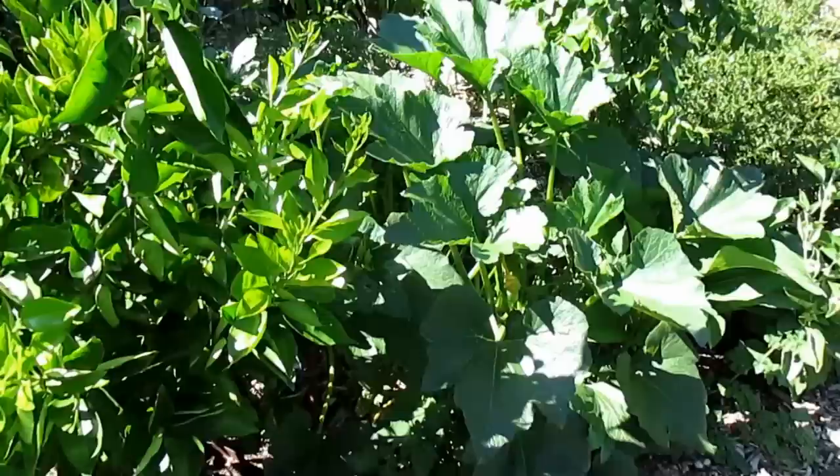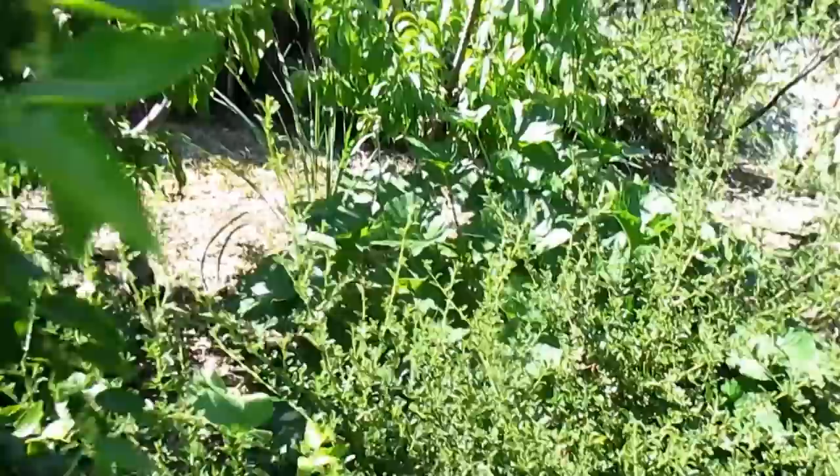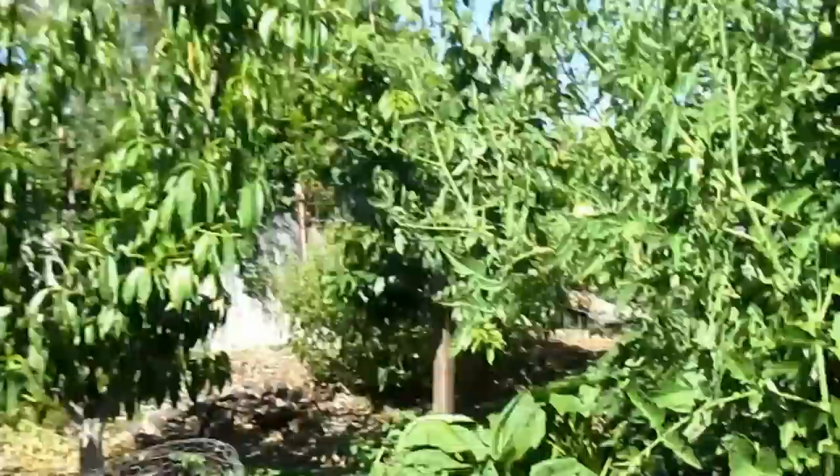We've got three different zucchini plants — one here, another one back over there, and there's one back over there as well. They've been pushing out an abundance of food, as zucchini plants do.